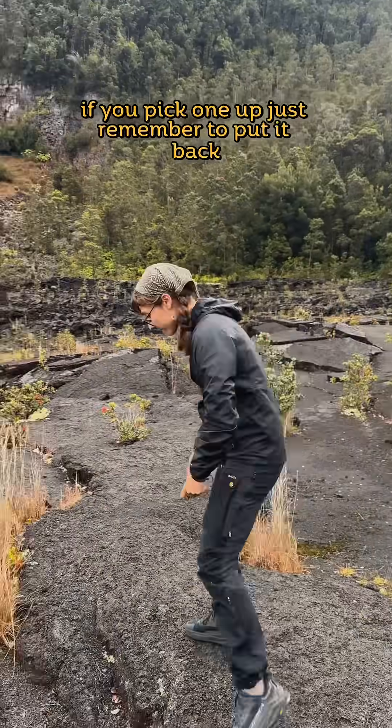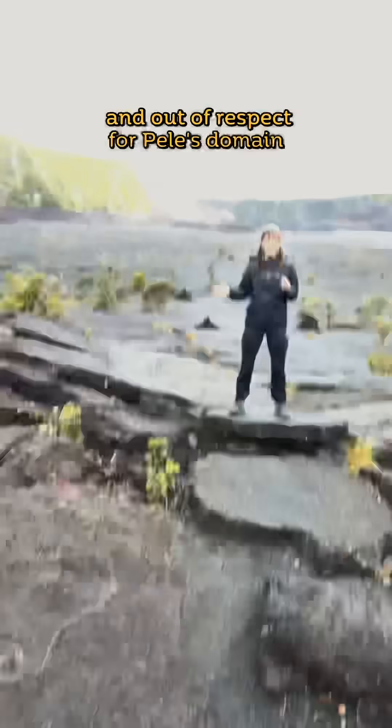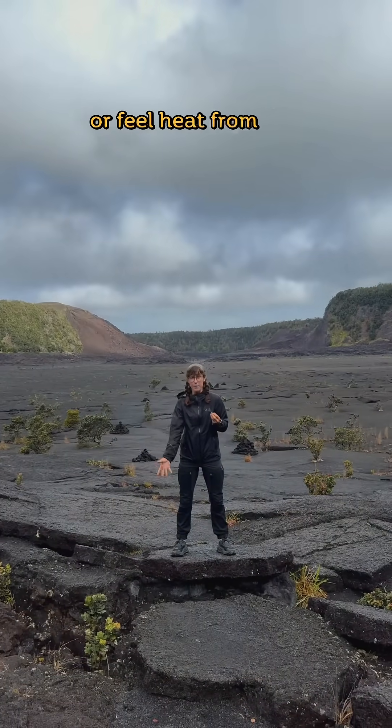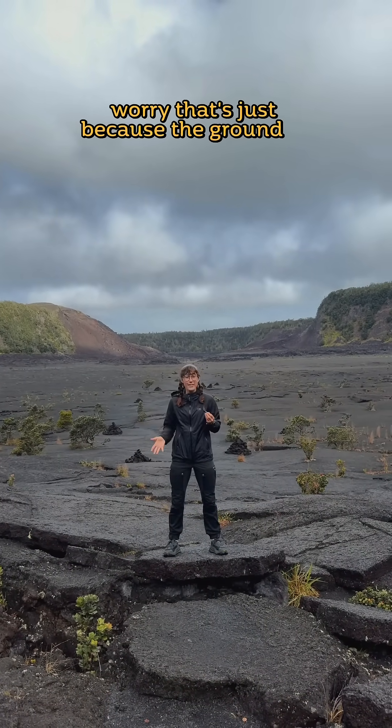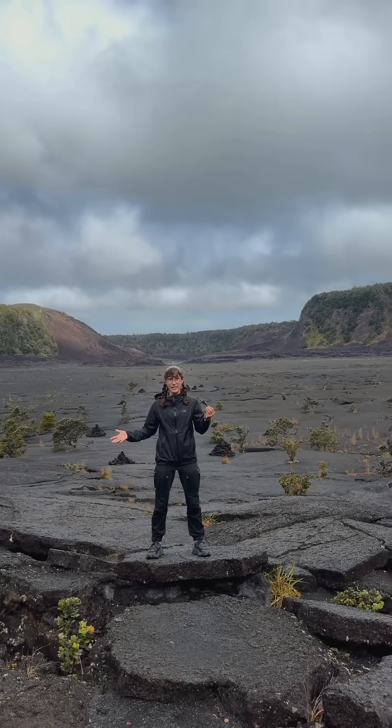If you pick one up, just remember to put it back. Removing rocks or anything from Hawai'i is a no-go, both out of respect for the land and out of respect for Pele's domain. If you smell faint traces of sulfur or feel heat from the cracks, don't worry — that's just because the ground is still thermally active, with lava flowing underneath and a massive lava lake just below the surface.